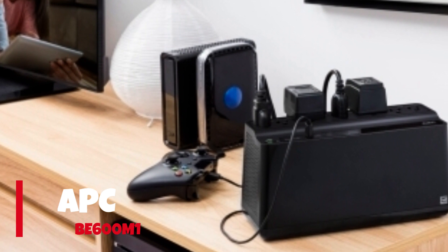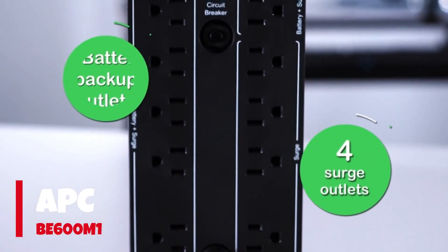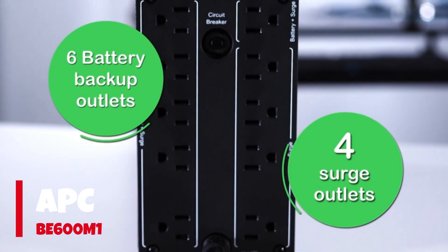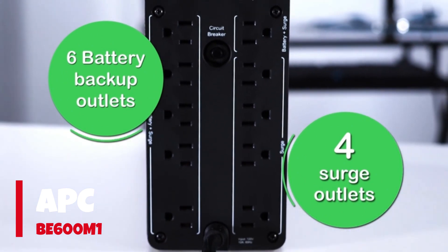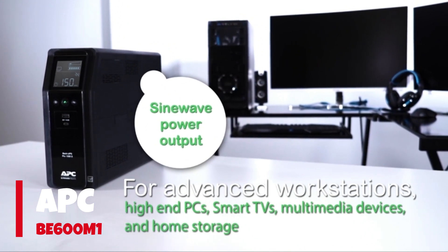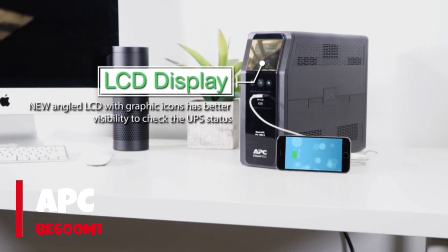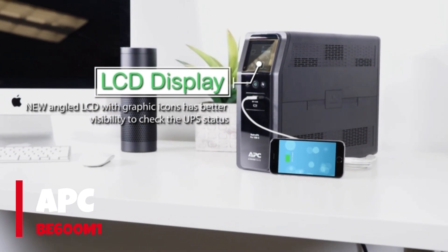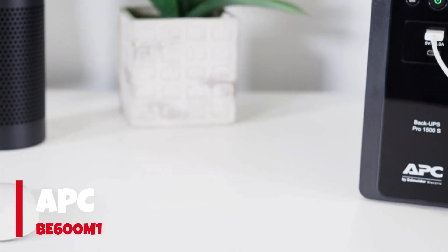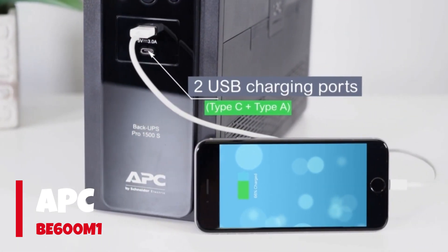Number 3: APC B600M1. The name APC is synonymous with high quality UPS. I use 3 of the company's smart UPS professional level units at home — two 1000VA units for my network and NAS gear, and one 1500VA unit for my PC and displays. APC's B600M1 is excellent at providing battery and surge protection for the devices you use almost daily.